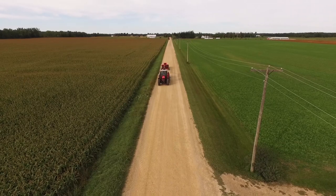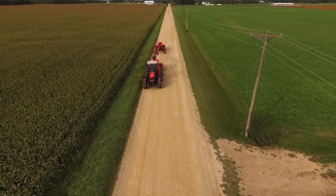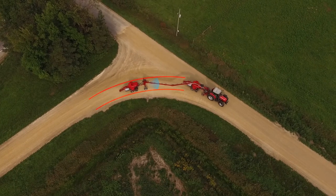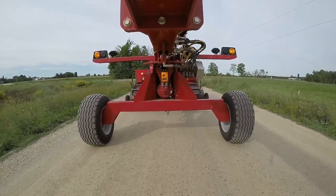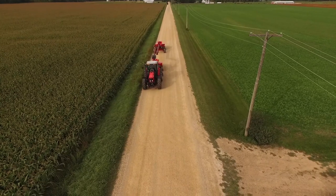When it's time to hit the road, press one button and Swingmax repositions itself in line with the tractor. Still operating automatically, Auto Guidance now follows the path of the tractor and calculates the optimal turning radius.